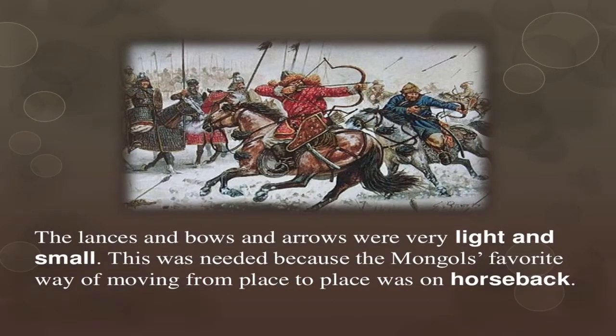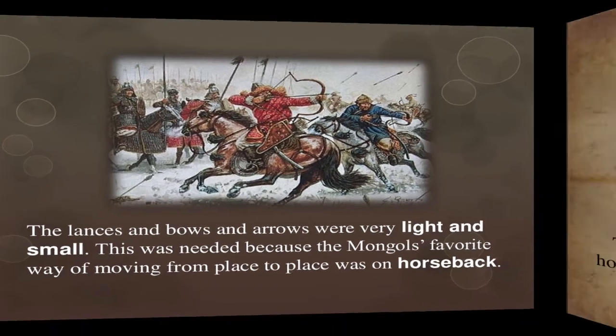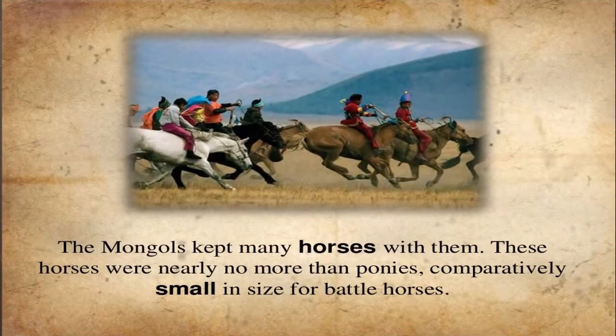The lancers' bows and arrows were very light and small, which was necessary because the Mongols were always moving from place to place on horseback. The Mongols kept many horses with them, and these horses were nearly no more than ponies in size compared to larger horses.